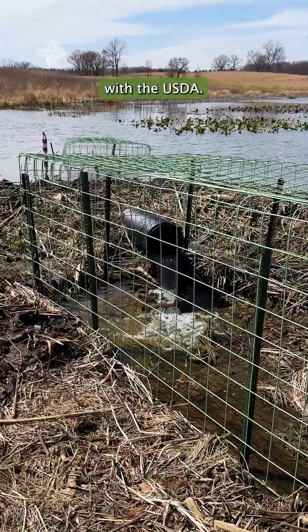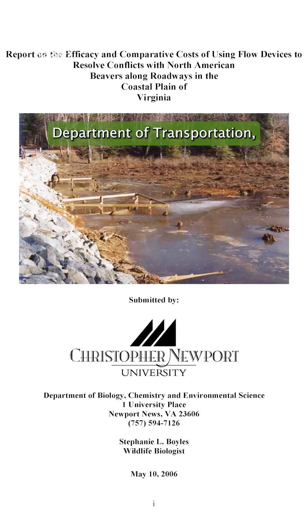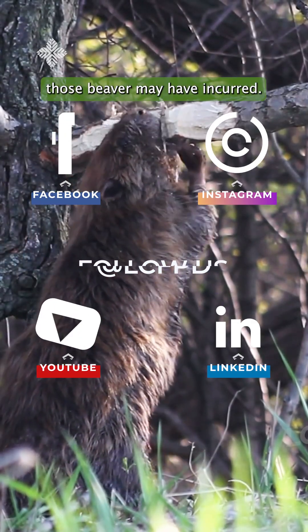Couldn't be easier to work with the USDA — they're a great partner for us to have. It's a little bit of a cost investment, but there was a study done by the Virginia Department of Transportation where for every dollar you spend on protecting these culverts against beaver, you get eight dollars in return based on the damages those beaver may have incurred.